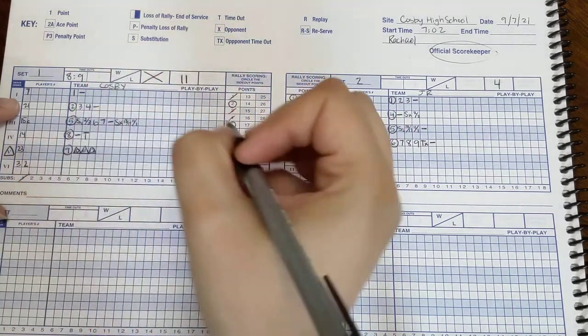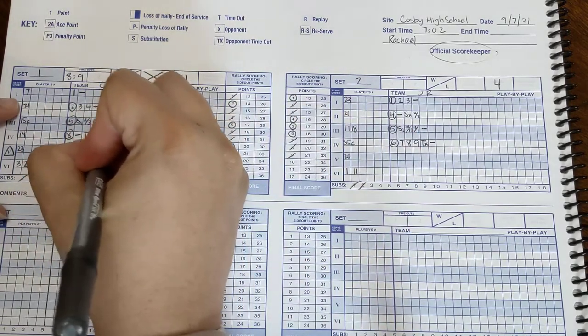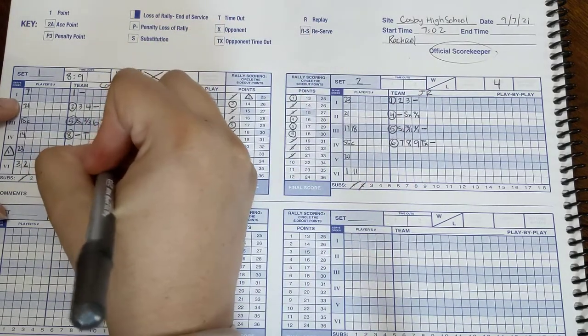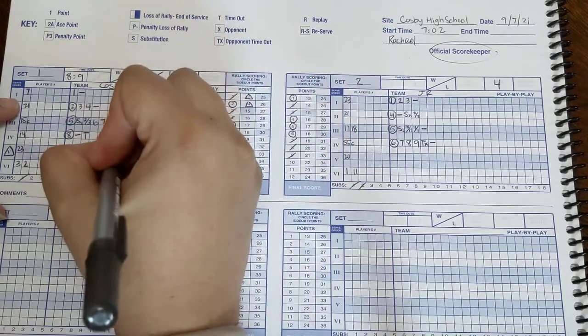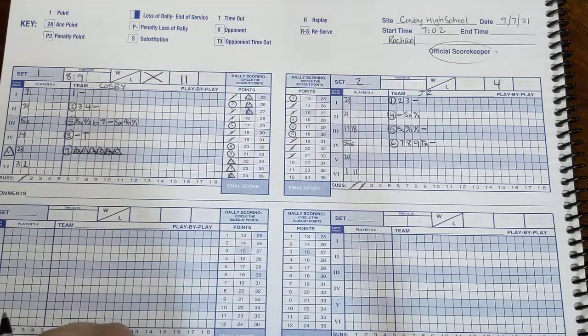Point twelve — triangle. Thirteen — triangle. Fourteen — triangle. And point fifteen — triangle. That was an awesome service run.